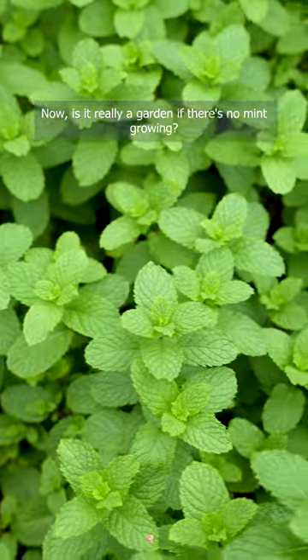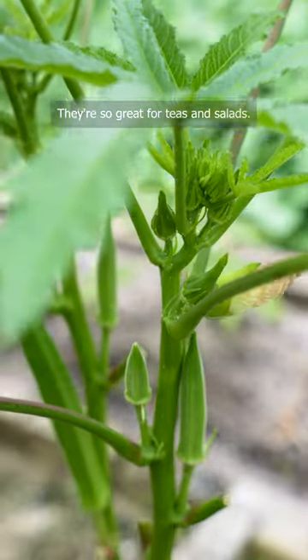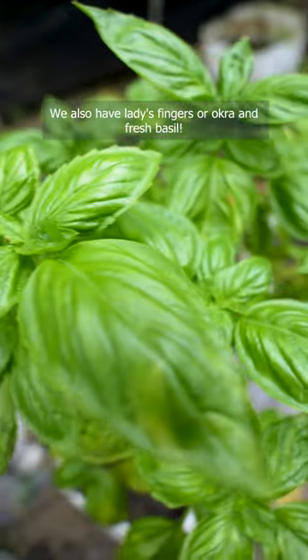Now is it really a garden if there's no mint growing? They're so great for teas and salads. We also have ladies' fingers or okra, and fresh basil.